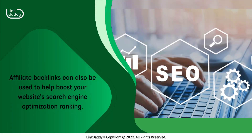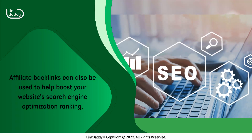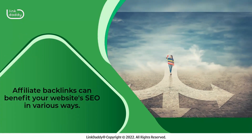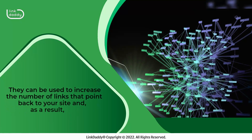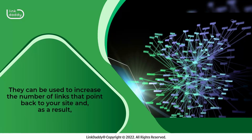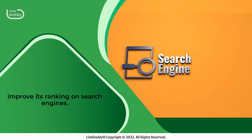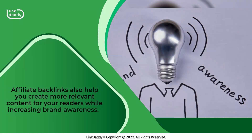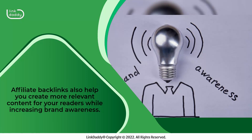Affiliate backlinks can also be used to help boost your website's search engine optimization ranking. They can benefit your website's SEO in various ways — they can be used to increase the number of links that point back to your site and, as a result, improve its ranking on search engines. Affiliate backlinks also help you create more relevant content for your readers while increasing brand awareness.